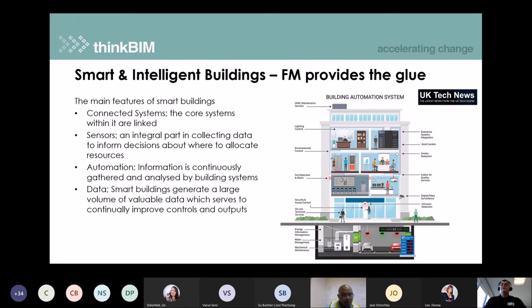Next up, an article from UK Tech News about smart and intelligent buildings and how FM provides the glue. There were useful definitions of what constitutes a smart building — the need for connected systems rather than separate siloed systems, that sensors are vital, that you're collecting data automatically, and that automation is important so data is collected, gathered, and analysed. Data is a fundamental part of this glue, and you need to be able to understand how to use it.